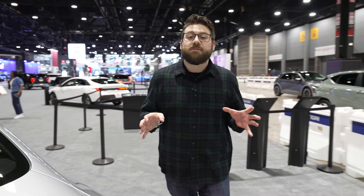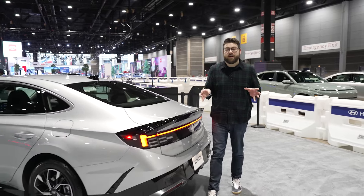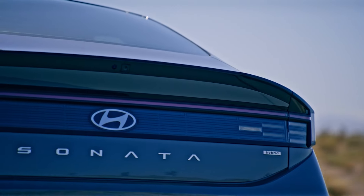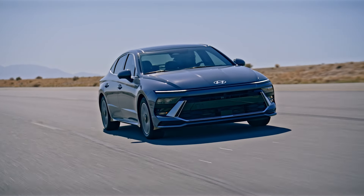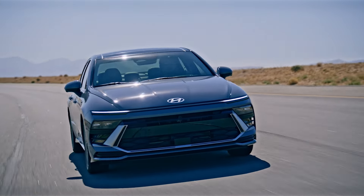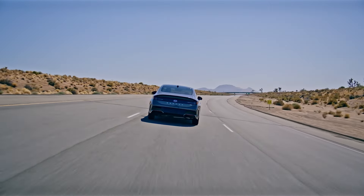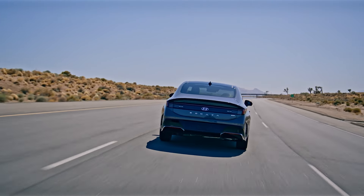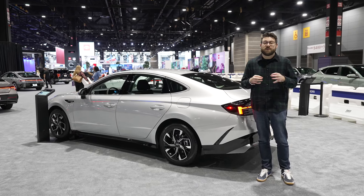With all those updates and a hybrid available, the Sonata is a great alternative to the Accord and Camry. The 2024 Hyundai Sonata is on sale now with a price starting at $28,615 including destination. The base model is now the SEL — previously it was the SE — but that's actually a little bit cheaper than previous SEL models, so that's good news. You can find all of our thoughts on the 2024 Hyundai Sonata and the rest of our 2024 Chicago Auto Show coverage on cars.com.